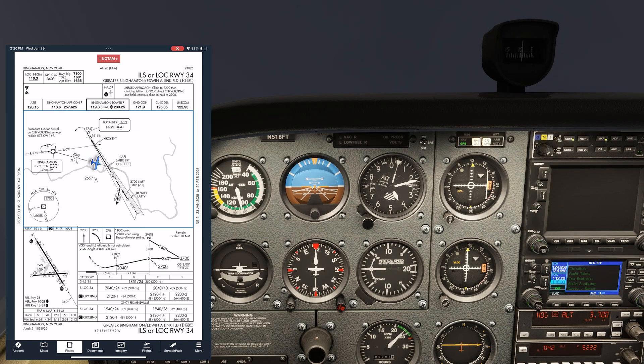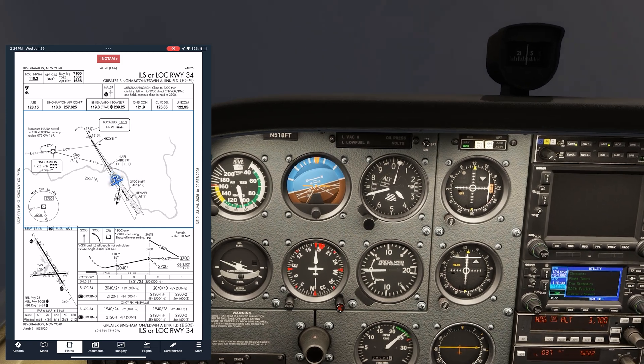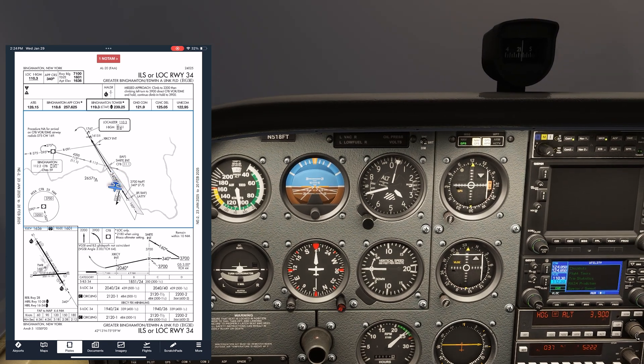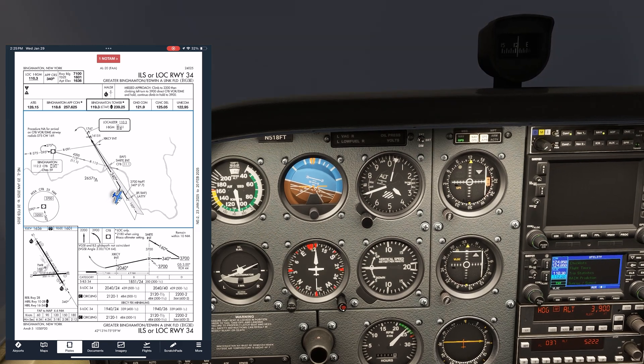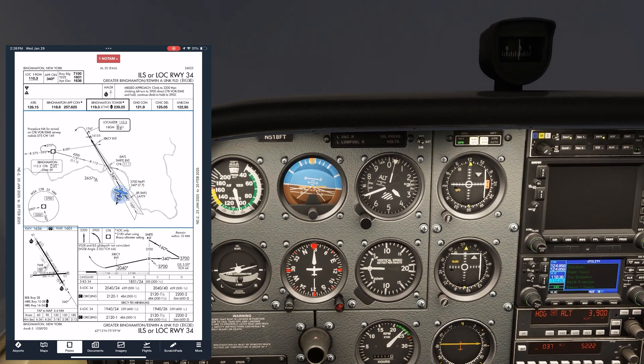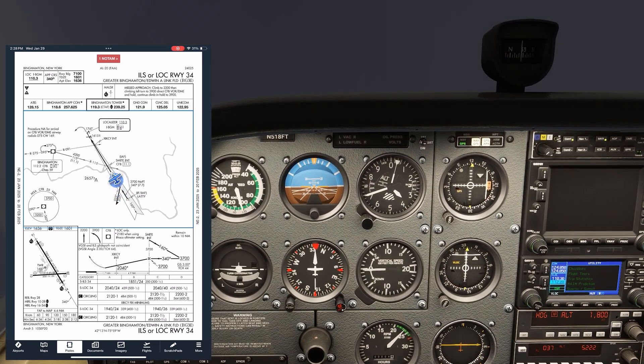We'll fly our 115 heading, making sure we're stable on the needle, and when we're close, we switch over to the localizer, flipping it active on NAV2. Once the needle comes alive, we can turn to our outbound course of 160 and descend to 3,700. Now we set up for the procedure turn: first, we turn right heading to 205 and hold for one minute, after which we make a left turn to 025 degrees, putting us on an intercept of the localizer. When the needle comes alive, we turn left to the approach course of 340.